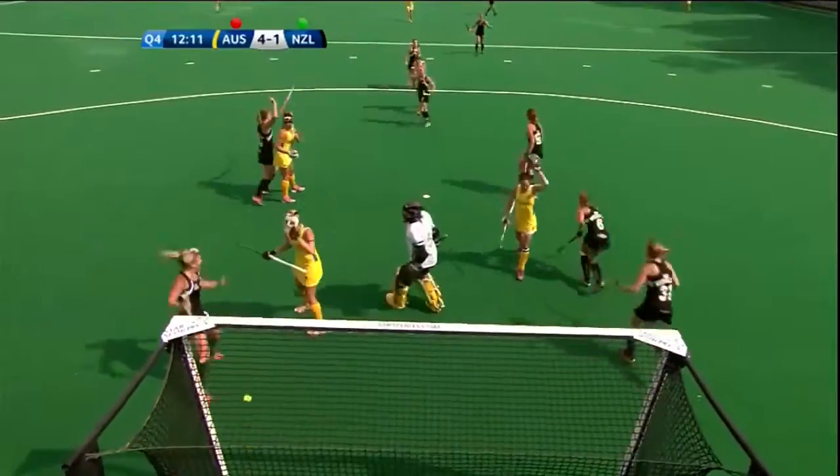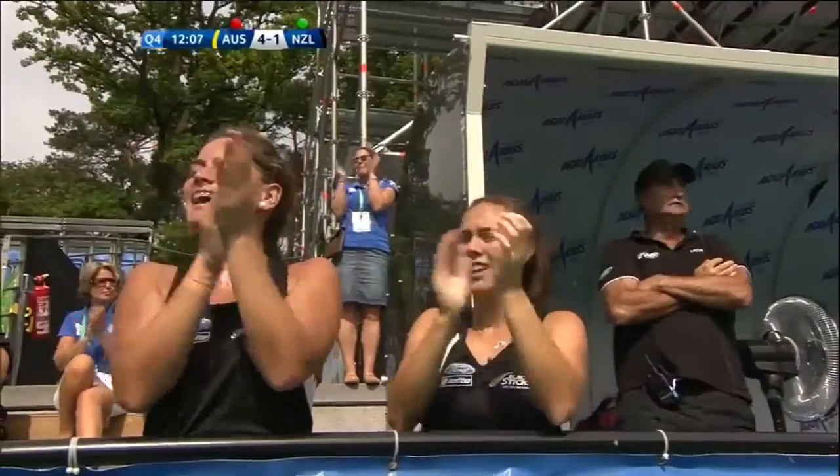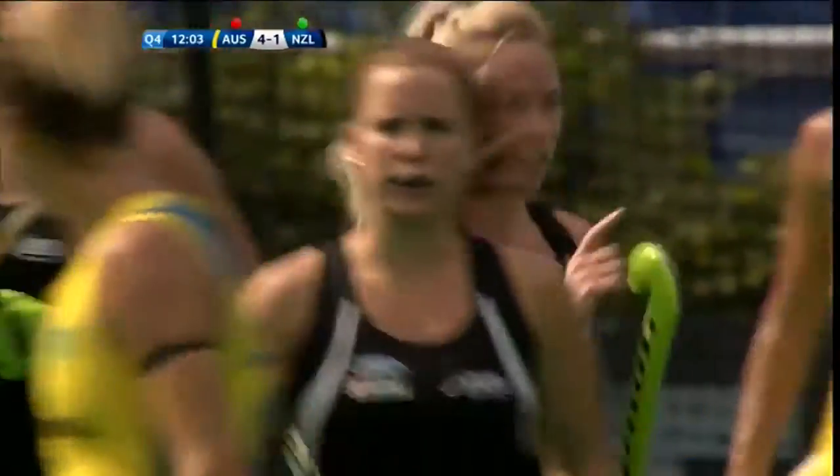Punt with another opportunity. Punt scores for New Zealand — they have a lifeline. Anita Punt has done it again. What a leader she is for the Black Sticks.